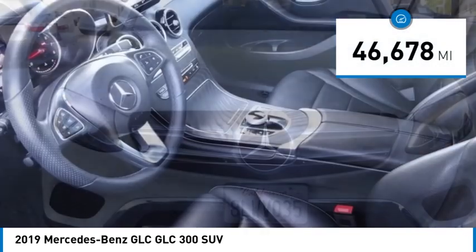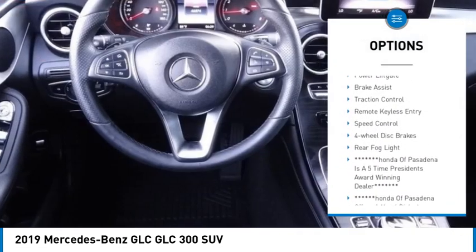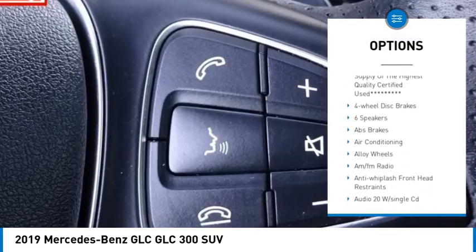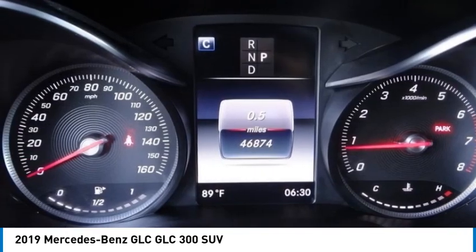Here are some of this vehicle's great options: rain sensing wipers, electronic stability control, alloy wheels, power lift gate, brake assist, traction control, remote keyless entry, speed control, four wheel disc brakes, and rear fog light.